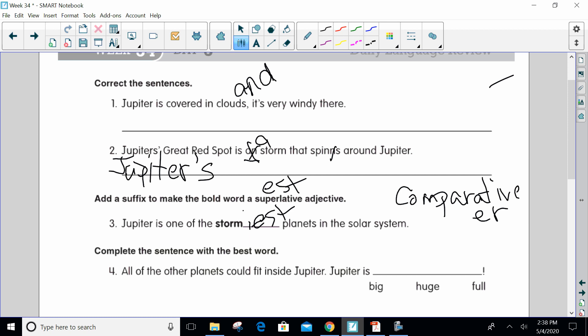Complete the sentence with the best word: 'All of the other planets could fit inside Jupiter. Jupiter is ___.' The choices are big, huge, or full. Both 'big' and 'huge' could work, but when you're talking about something so large that all of the other planets could fit in it, you want a word that means bigger than big — you want 'huge'. They're synonyms, but 'huge' just takes it a step further. That's like the words big, giant, or huge — all words that mean something just a little bit further than big.